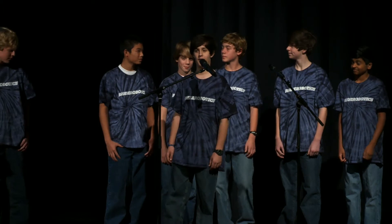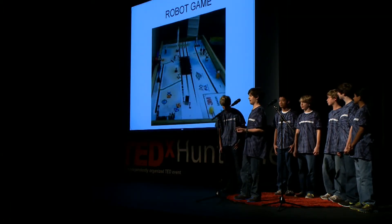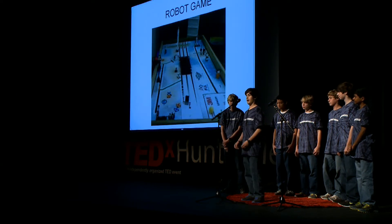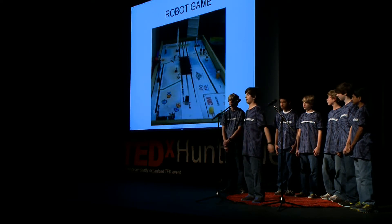During the robot game, teams build autonomous robots, which they program to do various missions on a field. They have two and a half minutes to complete these missions.